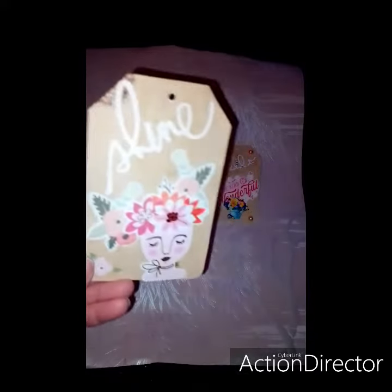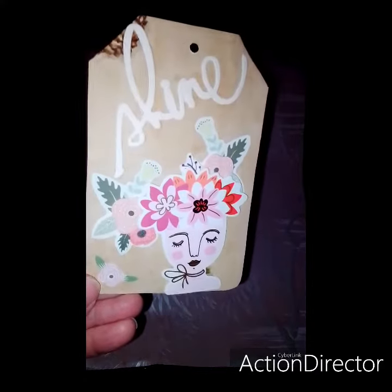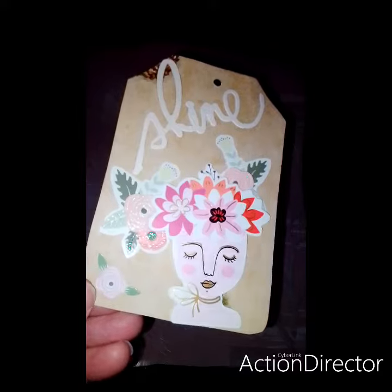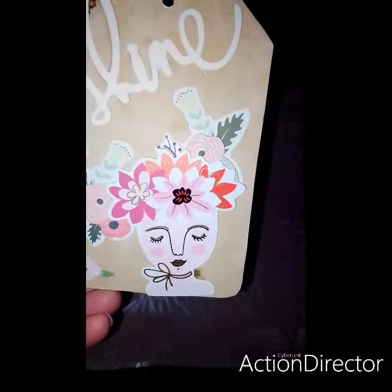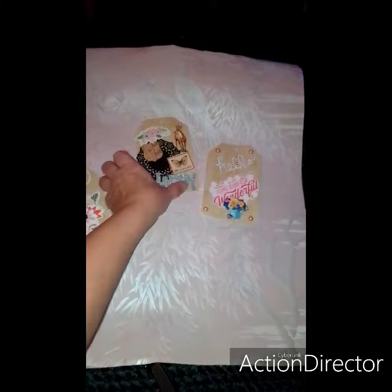This next one says shine. I found these pieces in my stash — some little stickers with glitter on them. So I just used what I had. They came out cute.